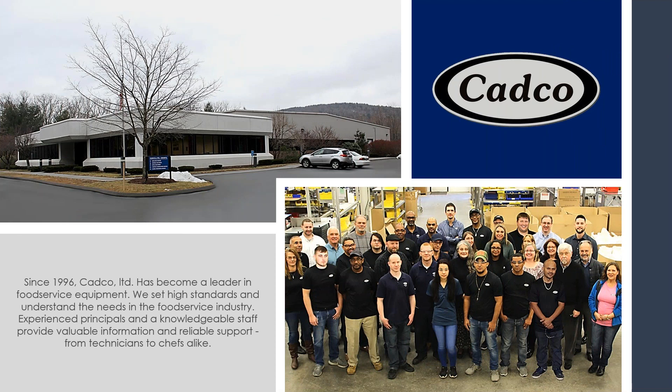CADCO was founded in 1996 by our current president and owner. Currently, we are the market leader in countertop convection ovens and other specialty countertop commercial appliances, as well as our line of mobile serve carts. CADCO is located in Winstead, Connecticut, and we manufacture in a modern 45,000 square foot facility. We try to set the highest standards and understand the needs of today's food service industry. So with that being said, let's get started.